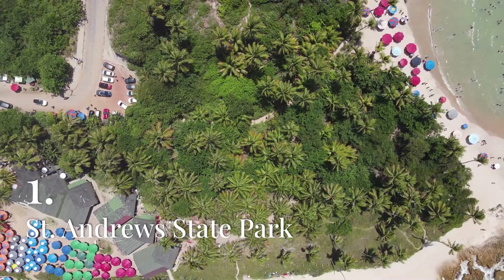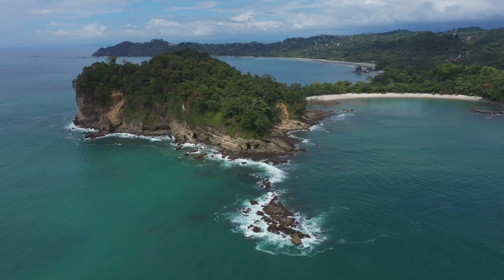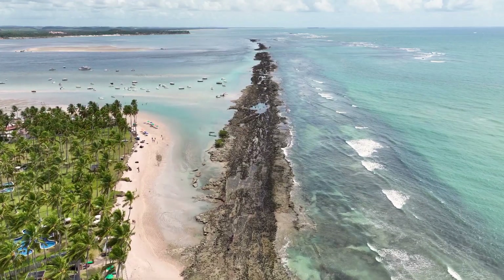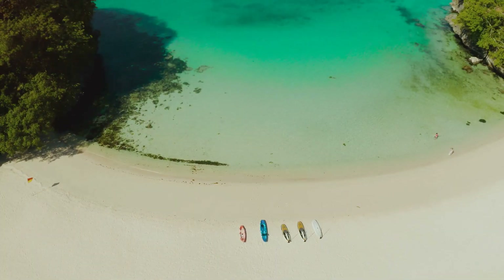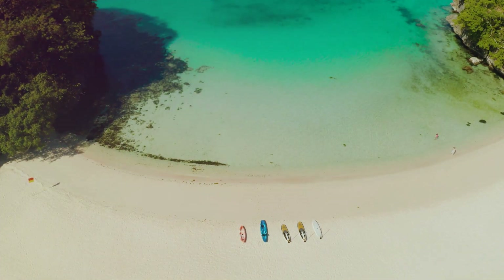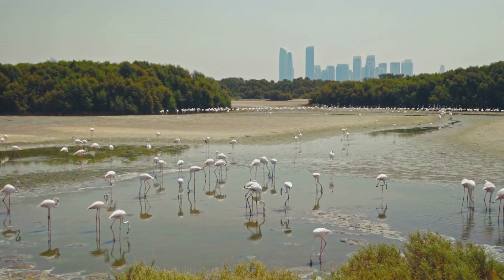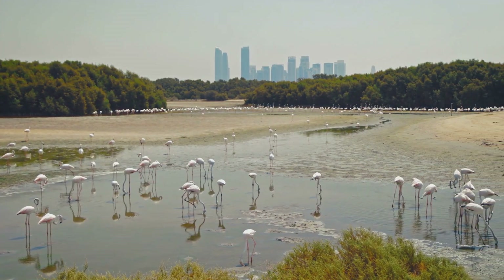St. Andrews State Park is a natural gem located on a peninsula just east of Panama City Beach, offering a perfect blend of outdoor adventure and serene beauty. The park is home to over 1,200 acres of pristine beaches, dunes, pine forests, and wetlands, providing a sanctuary for wildlife and a paradise for nature lovers.